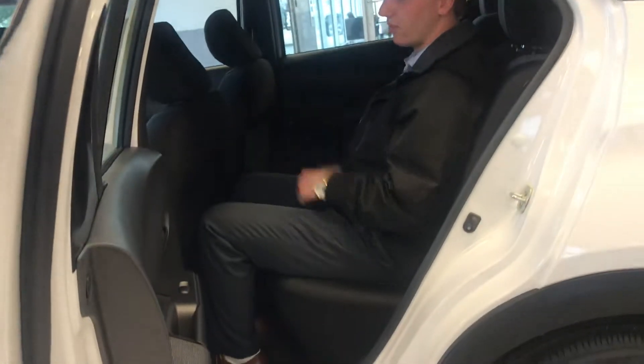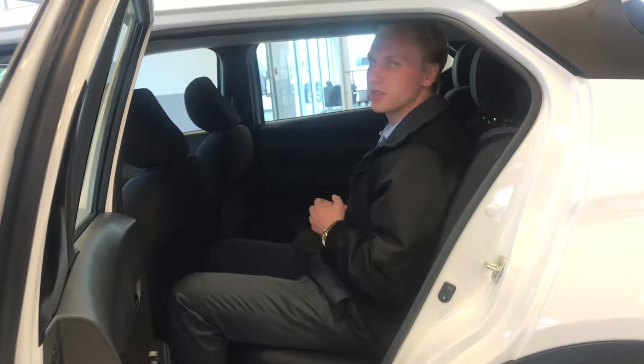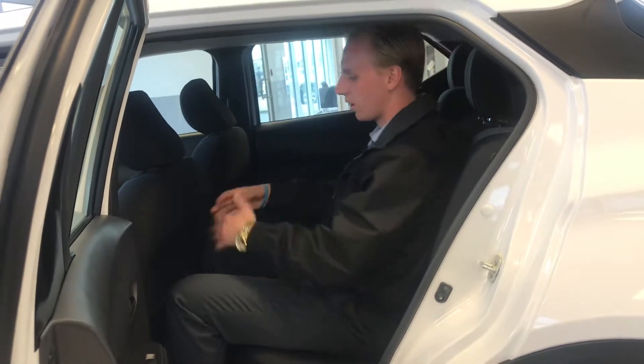Looking on to the very back here you are gonna have a lot of space. Jumping on in — I'm 5 foot 10 and with this seat fairly far back you can see that I got tons of room in the back of this thing. Lots of headroom, lots of legroom.